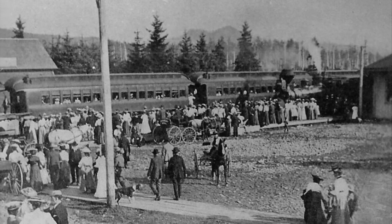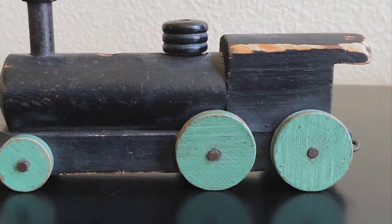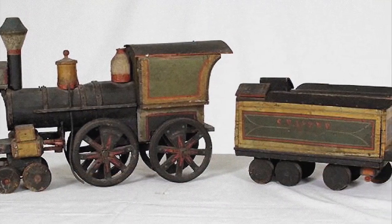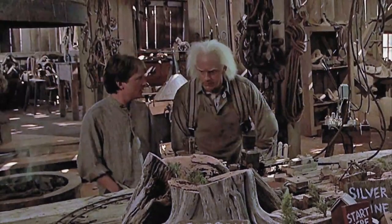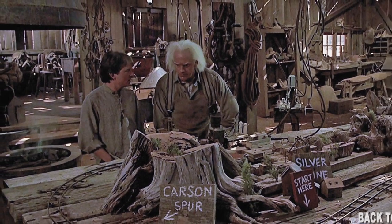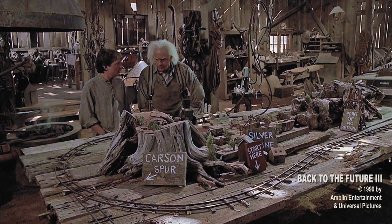Not surprisingly, toymakers began to emulate this transportation mainstay in miniature as the 20th century approached. Contrary to what the popular movie Back to the Future shows, model trains were not invented by Doc Brown in 1885.